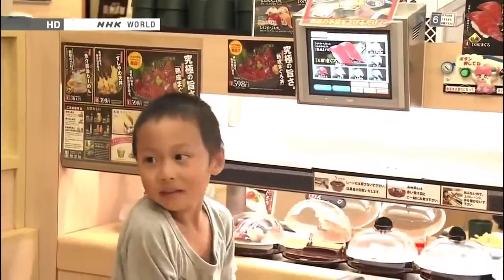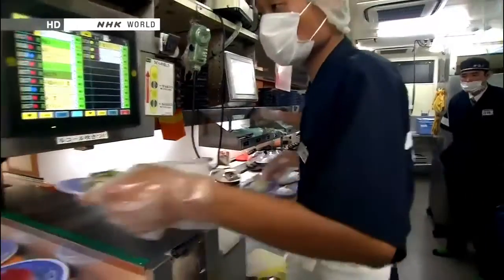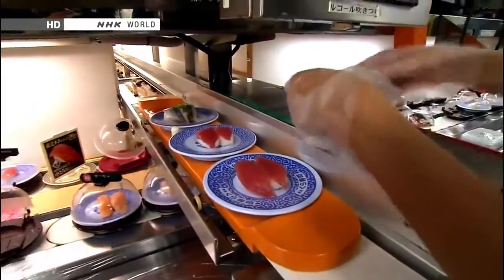Ordering of items not on the conveyor belt is done through a touch screen. This data is also logged. The kitchen receives a personal order from a diner.